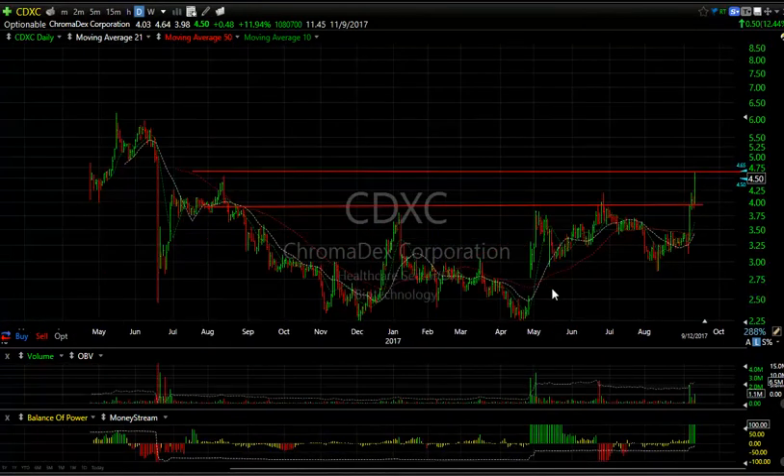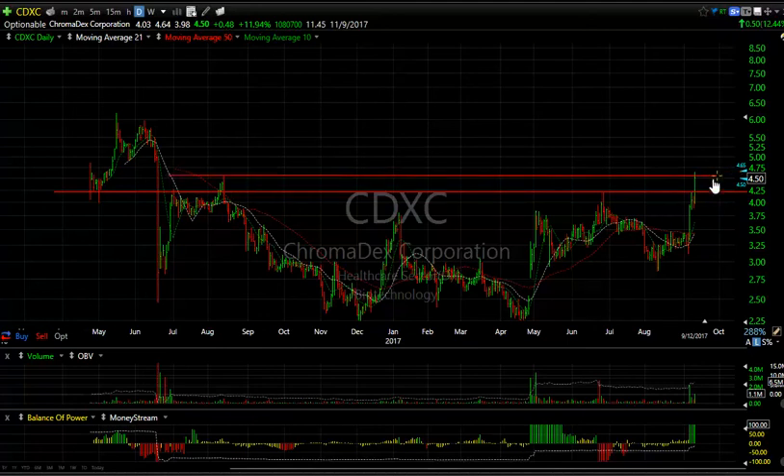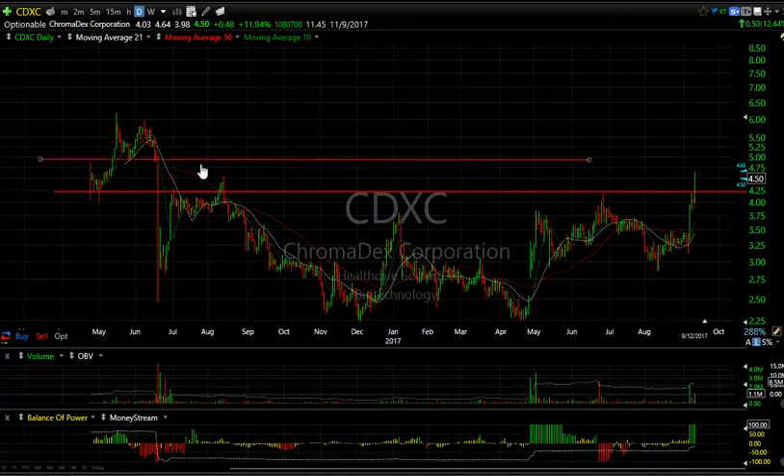Looking at CDXC and the breakout that occurred the last couple of days — that was resistance here going all the way back. It popped through it and also popped through the August high of $2.69, closing right there. It wouldn't be a surprise if we got some energy on the upside. There are 11.4 to 5 days to cover. It may make a run near $5 and then maybe up to $6, so let's look for $5 and $6 going forward.